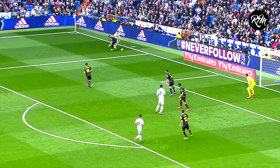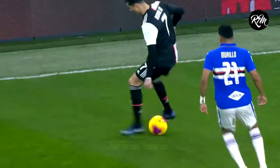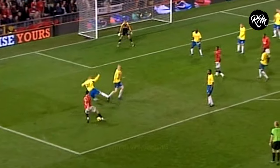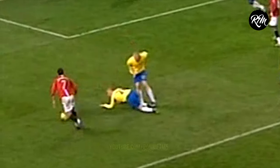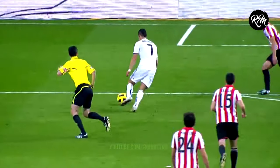Because of his game awareness, Ronaldo was able to anticipate the mistake and punish the opponents. These different examples can be applied to my own game — by scanning a lot more, I will be more aware of what's going on, allowing me to make good decisions that can help create goal-scoring opportunities for my team.